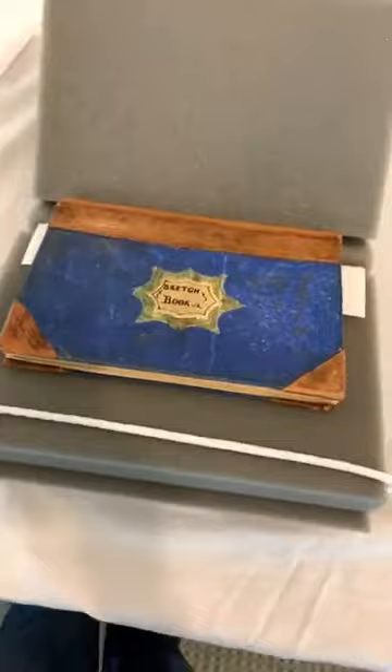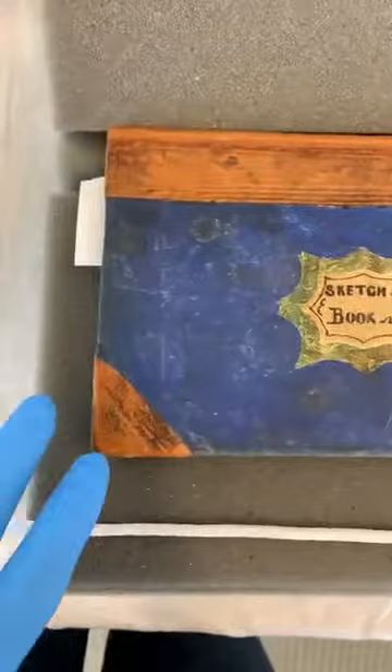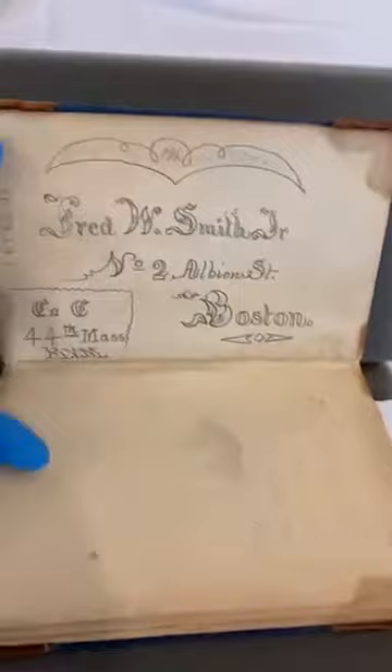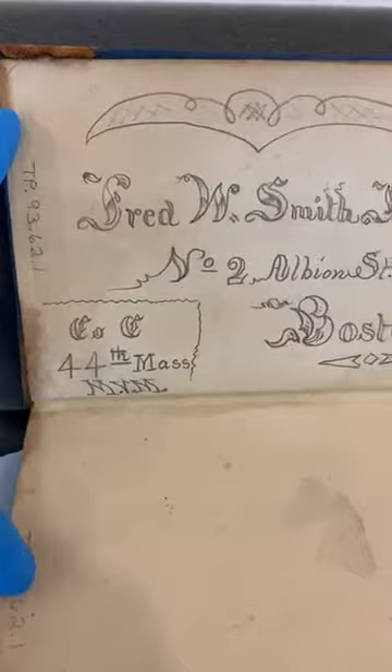Now we're going to move on to our next item — a sketchbook from the 1860s. It represents the period of federal occupation in New Bern during the Civil War. It has a nice blue cover with leather binding on the spine and corners, and says 'Sketchbook' hand-lettered on the front. Inside there's an inscription: 'Fred W. Smith, No. 2 Albion Street, Boston, Massachusetts,' and in the corner it says 'Company C, 44th Massachusetts, MVM' — the Massachusetts Volunteer Militia, an infantry regiment.